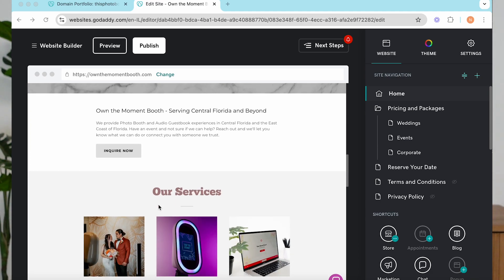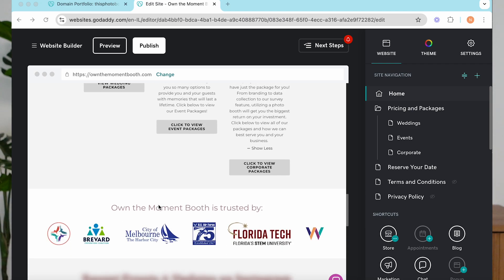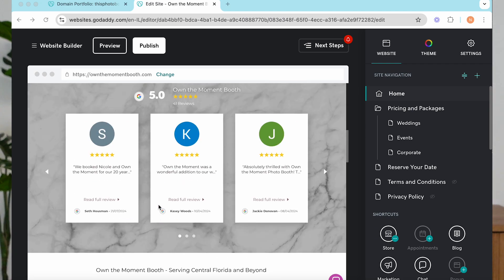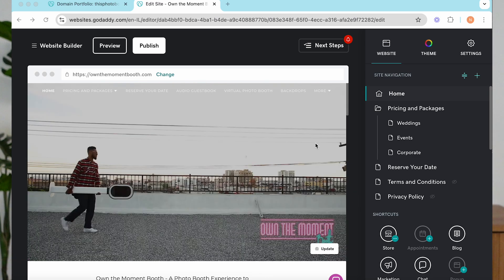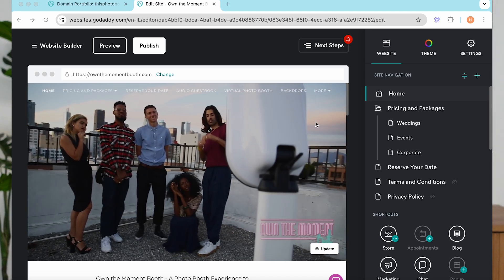Also have a call-to-action button right there on that first fold of your website that says 'book now.' Make sure to include great visuals — if you have video, use it here — anything to really grab people's attention and keep them on your page. Another thing I'd love to see on your website is your story and about section: how you started your business, what makes you different, why you're passionate about what you do. It builds an authentic connection with your clients.